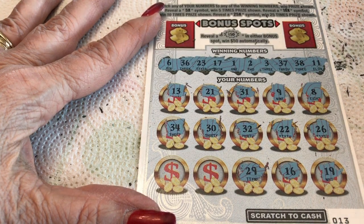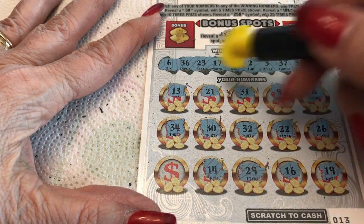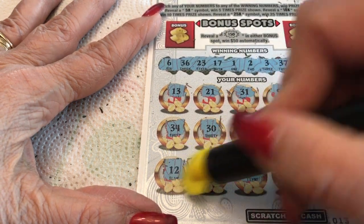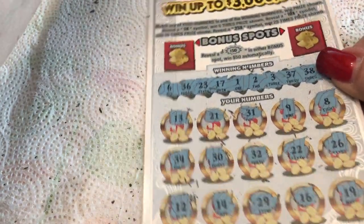29 — nope. 14 — no 14, we have a 17. And our last one is a 12. No win. Alexa, play sad trombone.